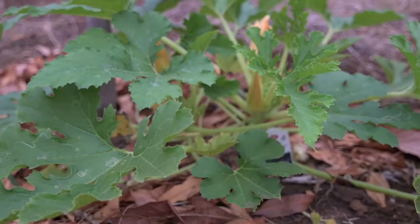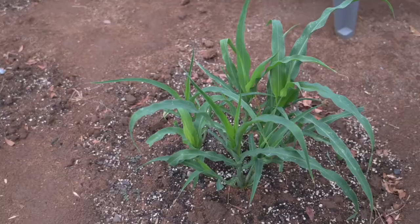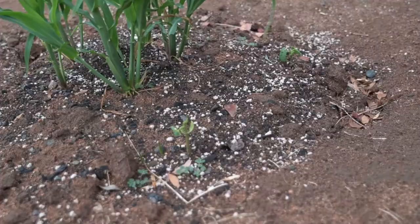Oh look at the size of this zucchini — this guy's massive. Now it might be a teaser for a future episode, but we went through and are planting a Three Sisters group, which is corn, beans, and pumpkins. I don't want to give it all away — I'll go into much more detail in the future — but here's the corn. You can see the beans starting to come up around them and back here are a couple of pumpkins.